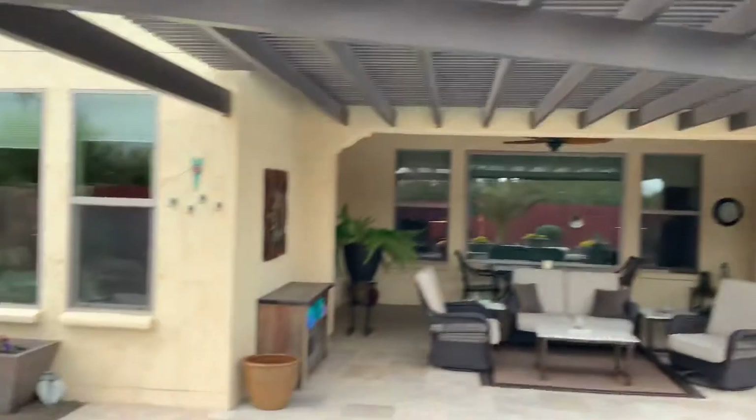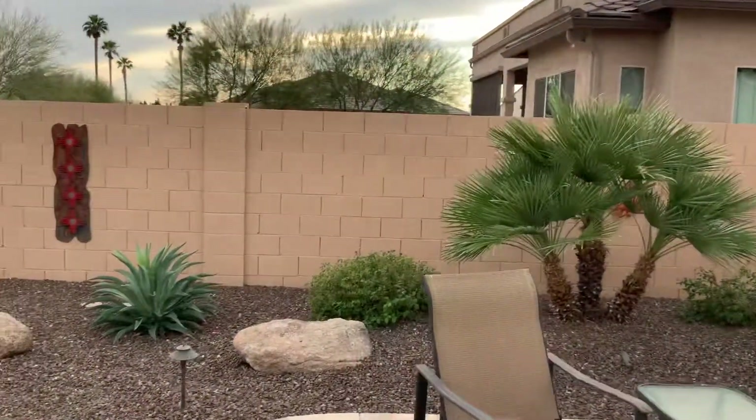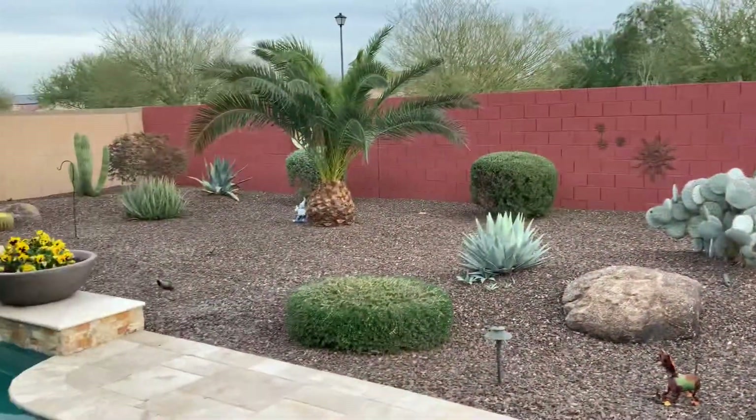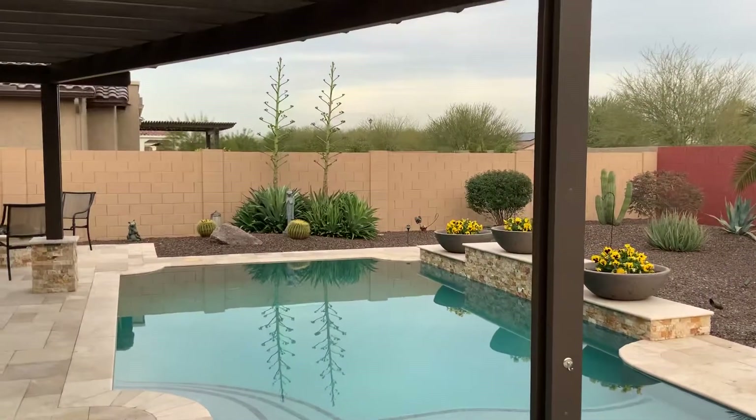So again, beautiful home. I'll send you this video a little bit later — I think you'll like it. Please let me know if you have any questions. Again, Fernando with HomeSmart — I'll talk to you in a little bit.